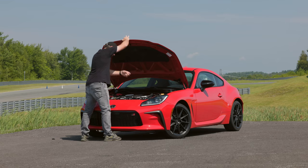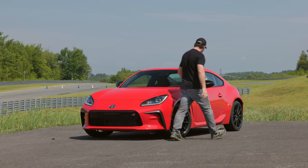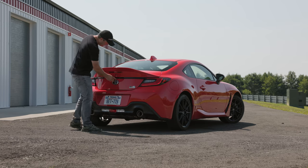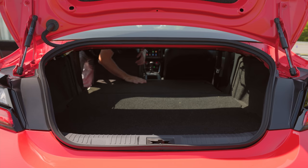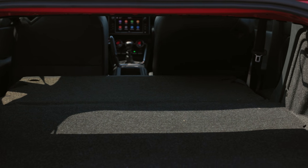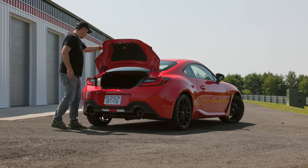For 2022, the manual has been updated for both better feel and strength. Moving to the back, the trunk holds up to 6.26 cubic feet of cargo. Fold the seats down and you can stuff a full set of track day wheels and tires back there. Under the floor is room for a spare, but it comes from the factory with only a tire repair kit.